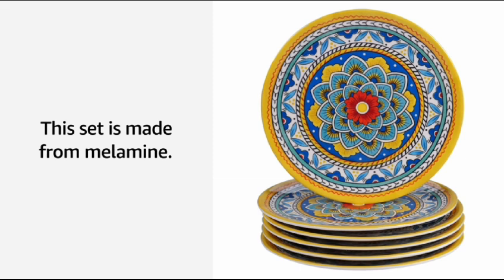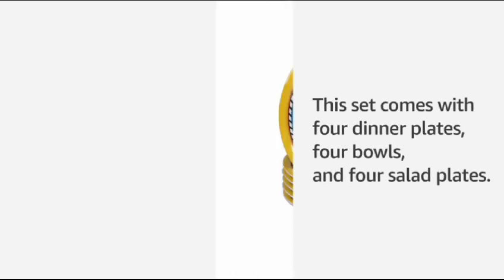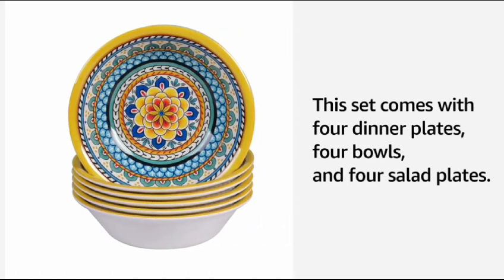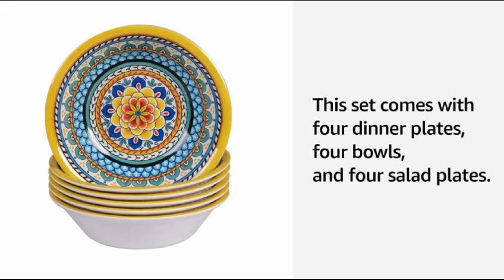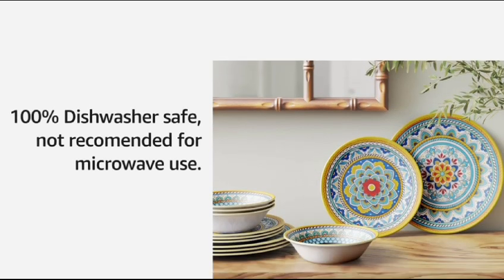Especially if you have kids at home, melamine is the best material for dinner sets. I hope you liked the video and explanation of this product. The set comes with four dinner plates, four bowls, and four salad/dessert plates. You can easily use the bowls for soups, gravies, and any kind of lentil soup. The salad plates can also be used as dessert plates. It's 100% dishwasher safe.